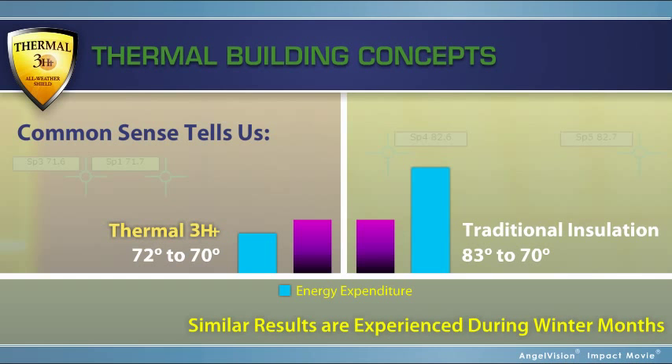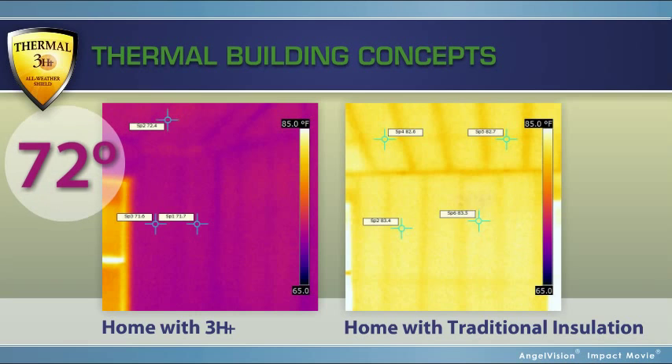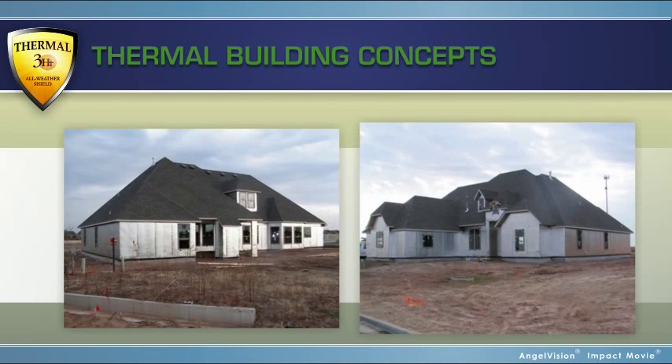Similar results are experienced during winter months. Energy auditors with thermal cameras are 3-HT's best friend.